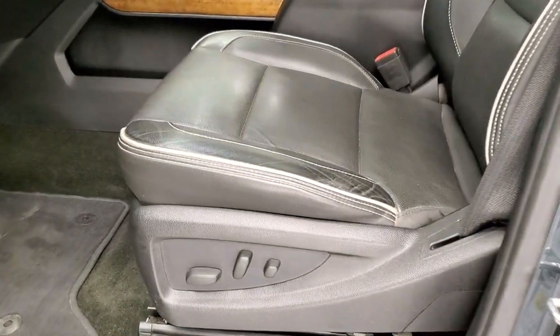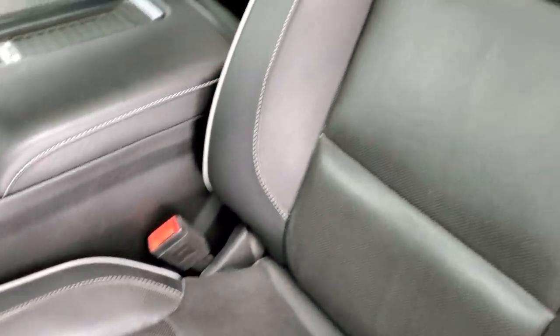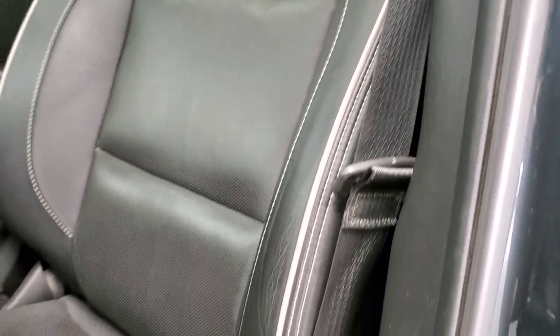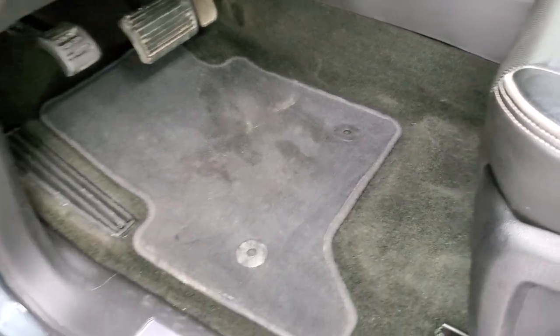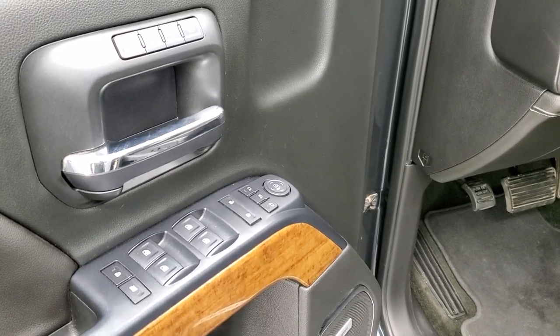Inside, the High Country package gives you the black leather interior with gray piping — you get 'High Country' stitched into the backrest. This is probably my favorite Chevy interior. The black with the gray piping looks really good. Both front seats are heated and cooled. Factory floor mats throughout, Bose sound system, power windows, power locks, power mirrors, and memory driver seat.